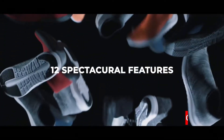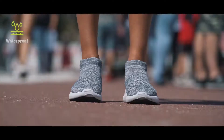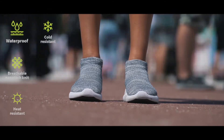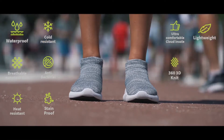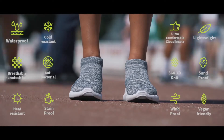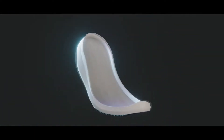Twelve spectacular features make Vitex the most advanced all-season nanotech knit shoe ever: Waterproof. Breathable nanotech knit. Heat resistant. Cold resistant. Antibacterial. Stainproof. Ultra comfortable cloud insole. Lightweight. 360 3D knit. Sandproof. Windproof. Vegan friendly. The Vitex Cloud lightweight, cushioned outsole provides you with optimum flexibility for perfect balance with each stride.